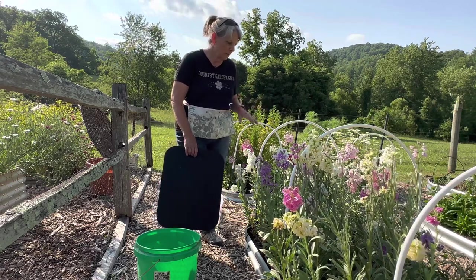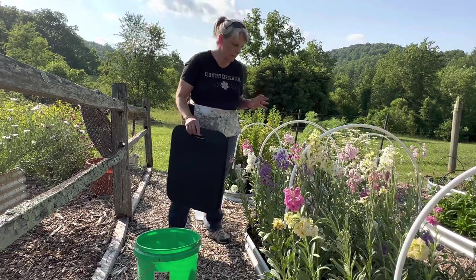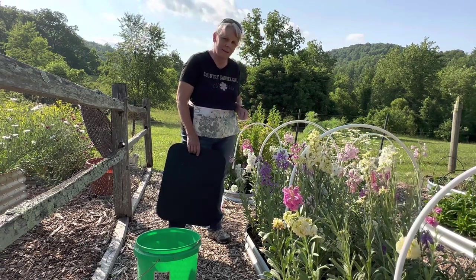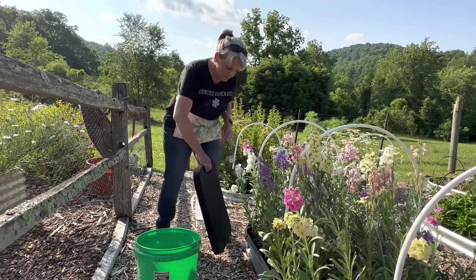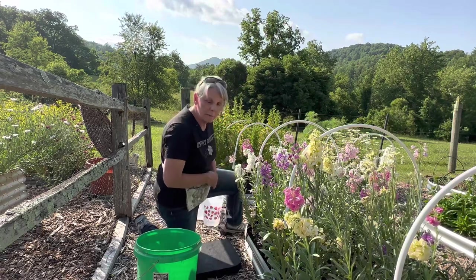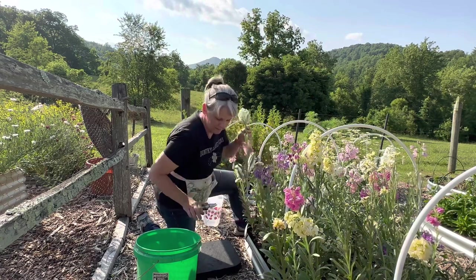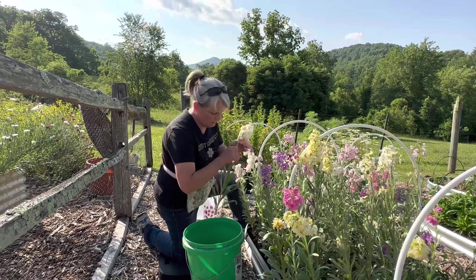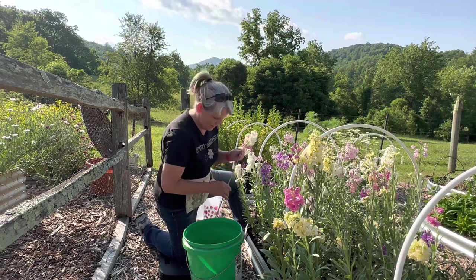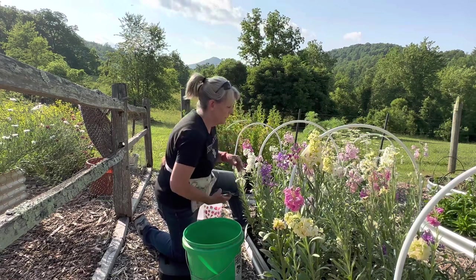I would not normally film a video like this — just a spur-of-the-moment thing — but I was inspired by my friend Danielle at North Lawn Flower Farm. She's kind of changing her videoing style into a vlog style where she doesn't do a lot of editing, and I tell you, filming and editing a video is kind of hard.